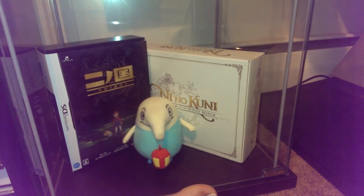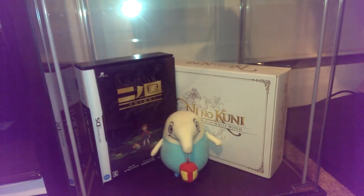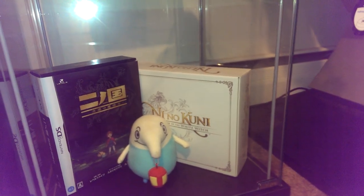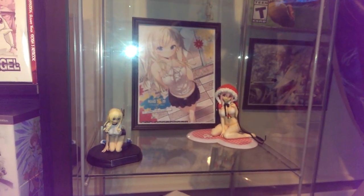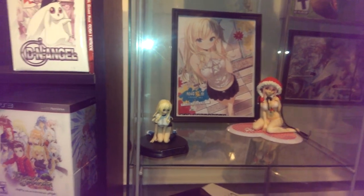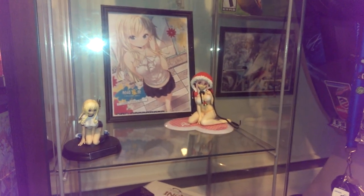My glass display. Ni No Kuni with the Japanese DS. Haganai — Boku wa Tomodachi ga Sukunai. This is Senna, and that is Supersonic Coast — she's not from that anime.